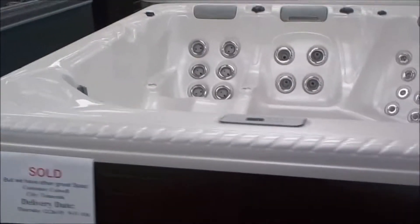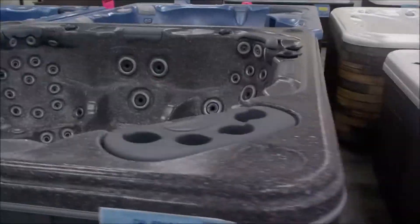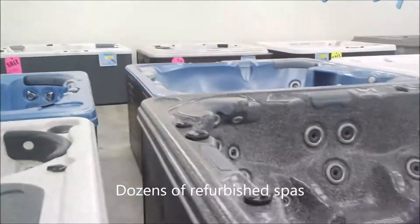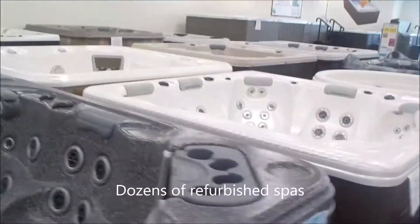This one here just got sold. I've got a Bel Air with open seating. This is just a small selection of my refurbished spas — I've got about 40 on the floor today.